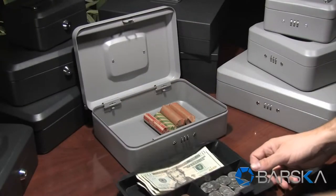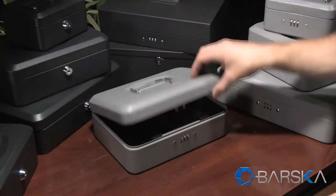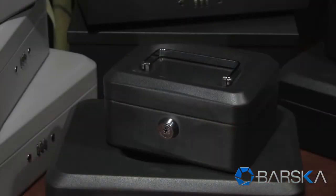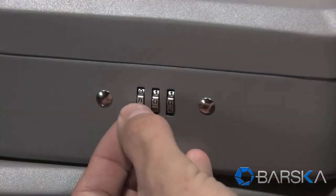The removable cash and coin tray allows extra items to be stored and concealed underneath. These cash boxes are available with either key or combination lock.